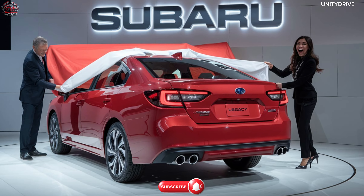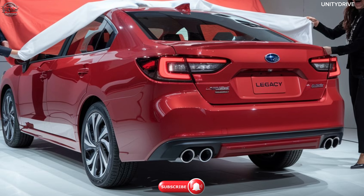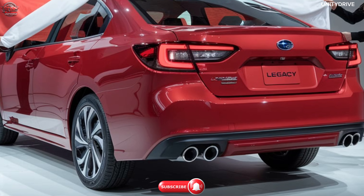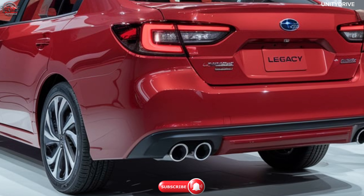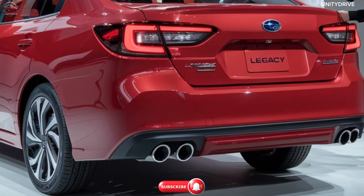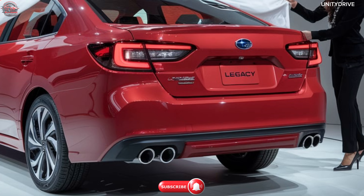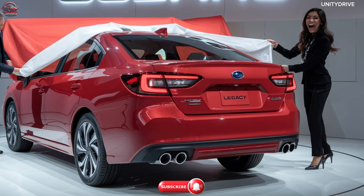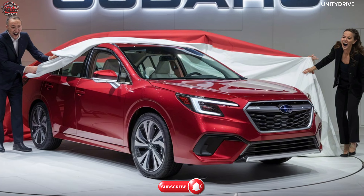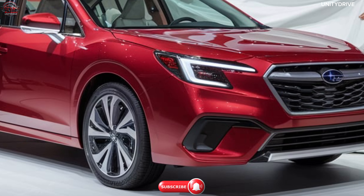Safety and Driver Assistance: Subaru has equipped the 2025 Legacy with an impressive array of safety features, including Subaru EyeSight Driver Assist Technology, Automatic Emergency Braking with Pre-Collision Throttle Management, Lane Centering Assist and Lane Departure Warning, Blind Spot Detection with Rear Cross-Traffic Alert, Adaptive Cruise Control with Stop and Go Capability, and a Driver-focused Distraction Mitigation System. These advanced safety features make the Legacy one of the safest sedans on the road.